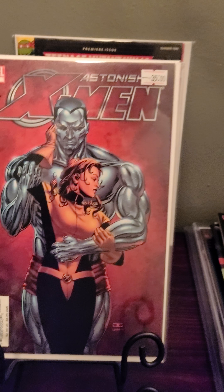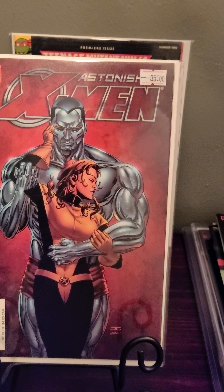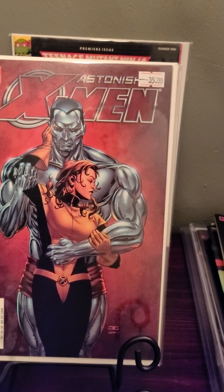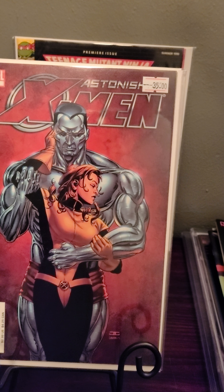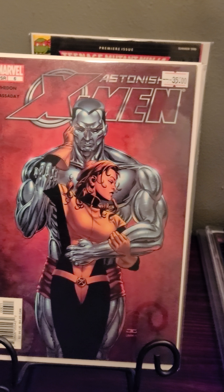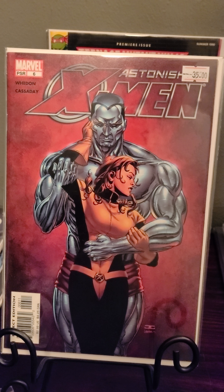Then I went to a different shop in Victoria, Texas. Had a couple of books there, and he dropped the price down on both, so I got them way cheaper. Astonishing X-Men number six was one of them.